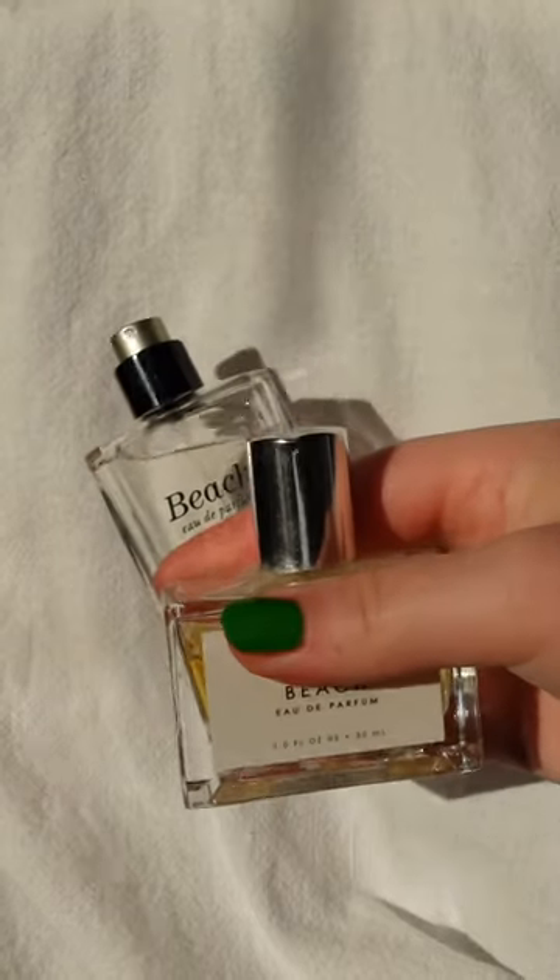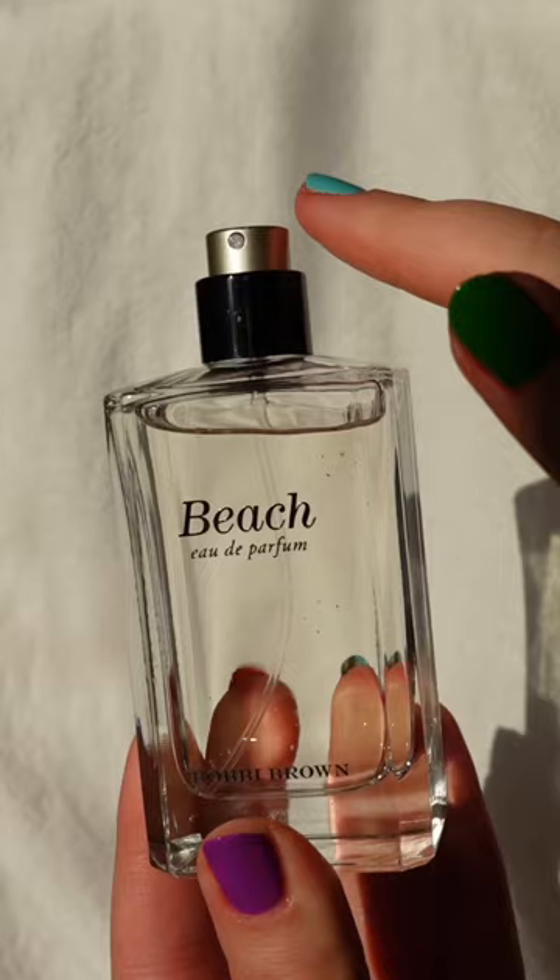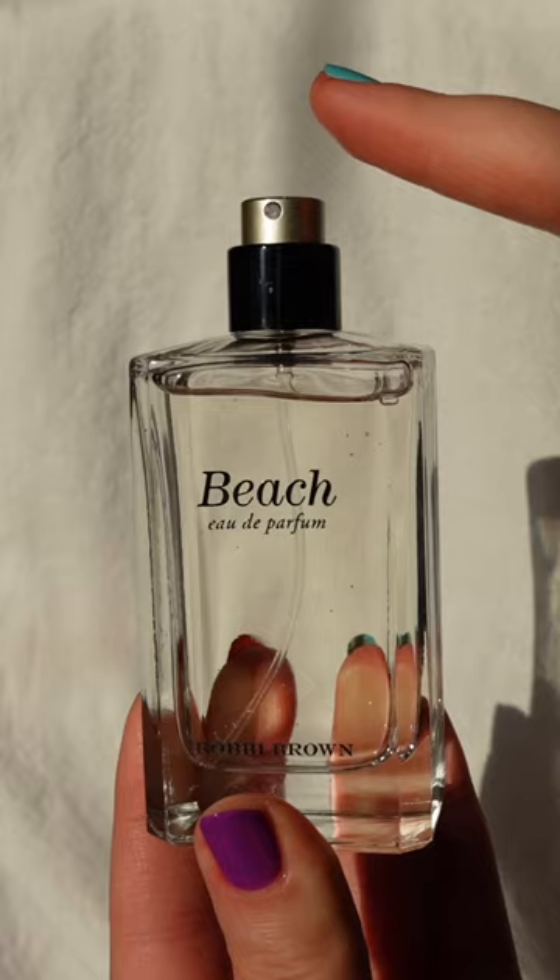I have two beachy perfumes for you guys that you will be reaching for all summer. First we have the classic Bobbi Brown Beach scent. I got mine really cheap on Mercari because the atomizer was broken off.